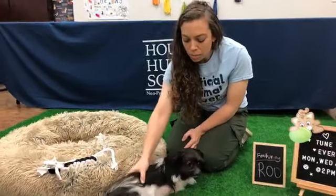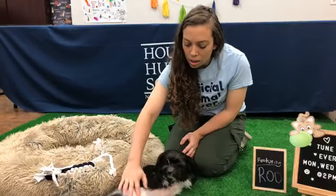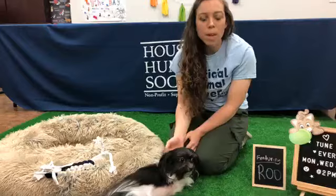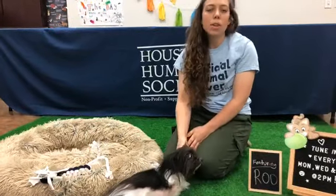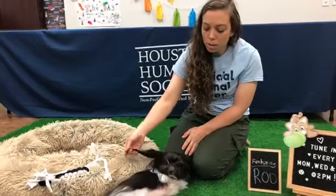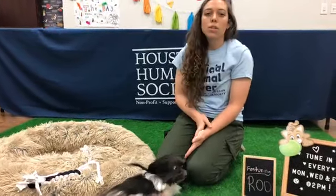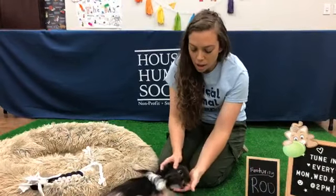Another common myth is that spaying and neutering is not healthy for your pet, which isn't true either. There are actually health benefits — it prevents them from getting certain types of cancer. So you should definitely be spaying and neutering your pet.